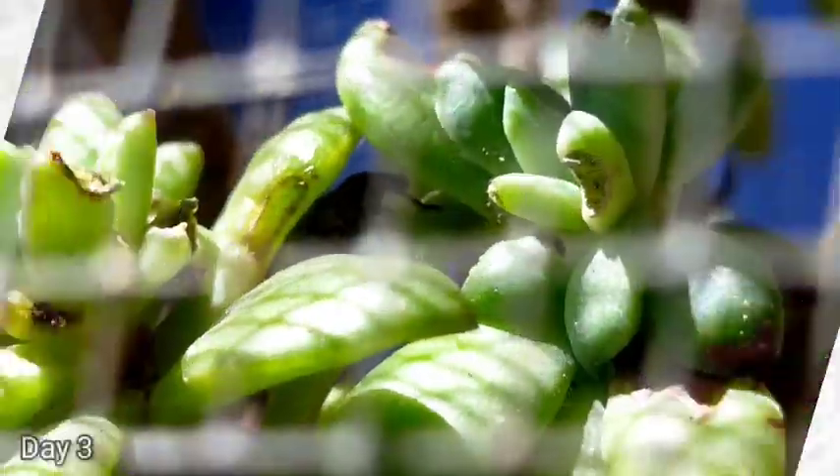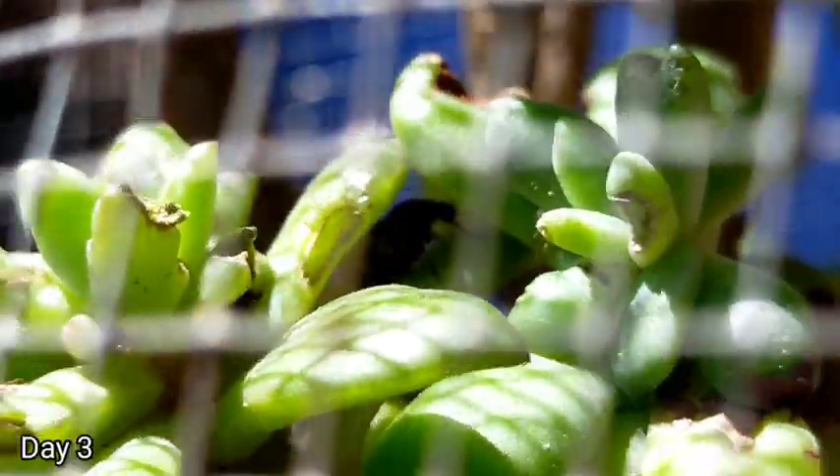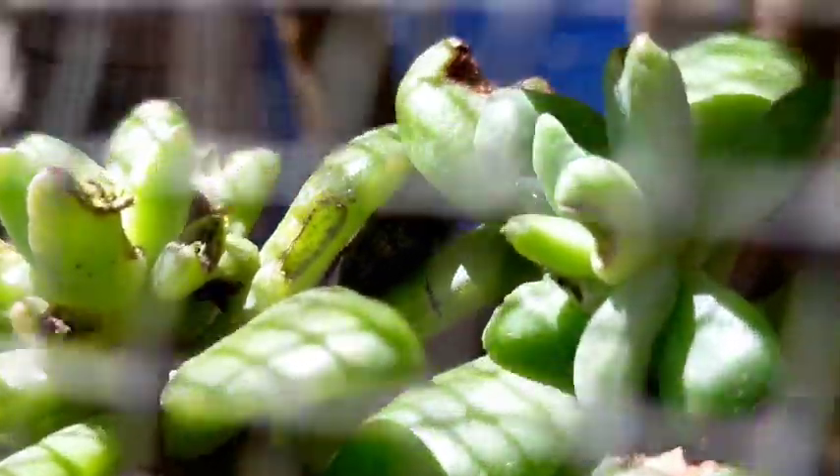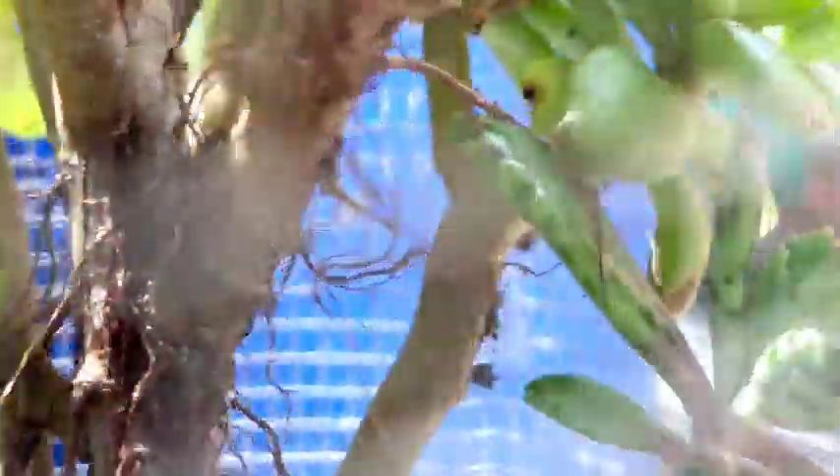On the third day, as expected, we have some bite marks, but they are no longer fresh. So maybe they have stopped eating. Based on what I have read, that is the effect of systemic insecticide — the insects lose their appetite once it is already in their system.